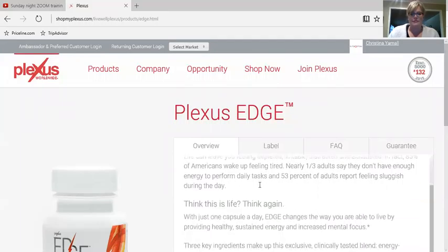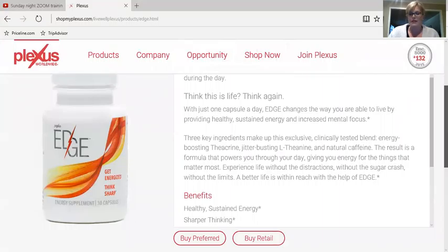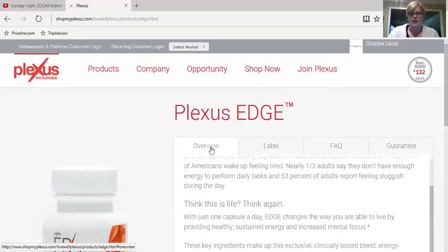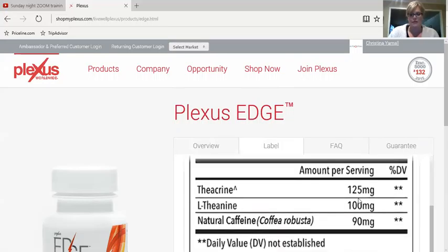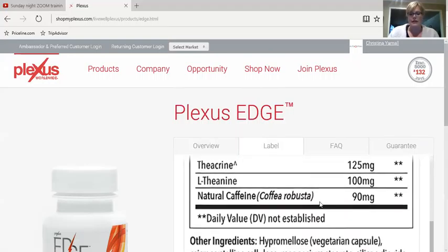Plexus Edge. One of the things I love to do for people who are thinking about trying Plexus is direct them to the website so they can actually look at the label themselves. On all the products, you'll see an overview, then a label, frequently asked questions, and then the guarantee about the 60 days. Let's check out the label. You can take one capsule at breakfast or at lunch — we recommend just the one capsule for your day. It contains as much caffeine as a cup of coffee, and then it has two other ingredients that have both been known to help with energy.